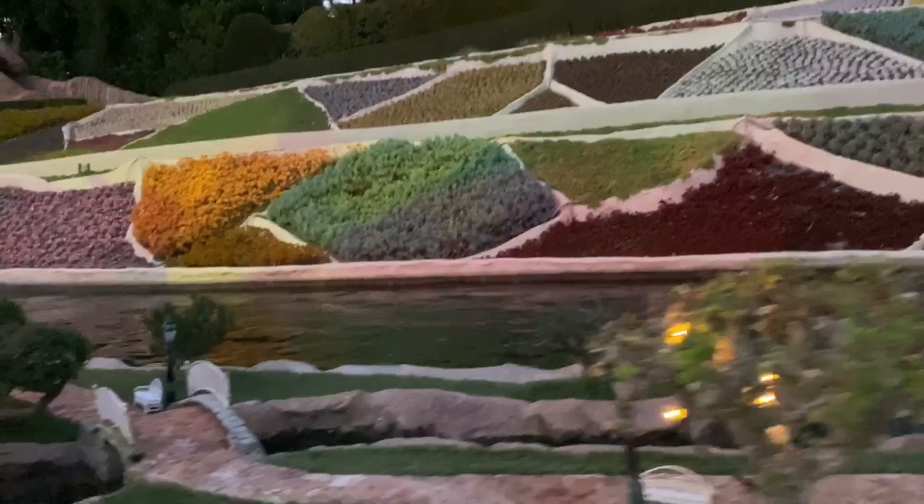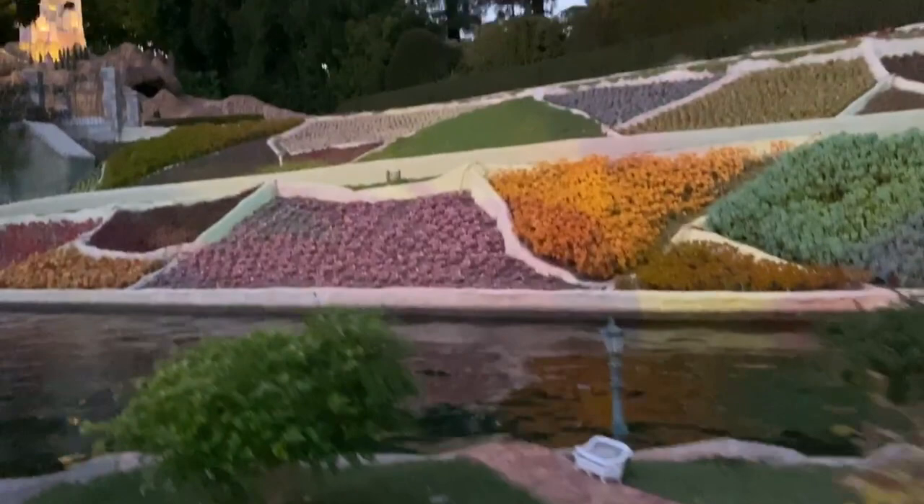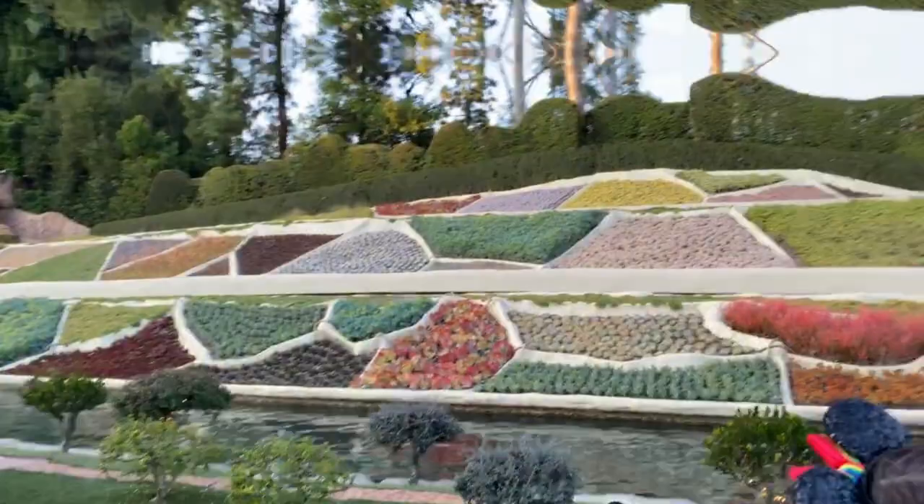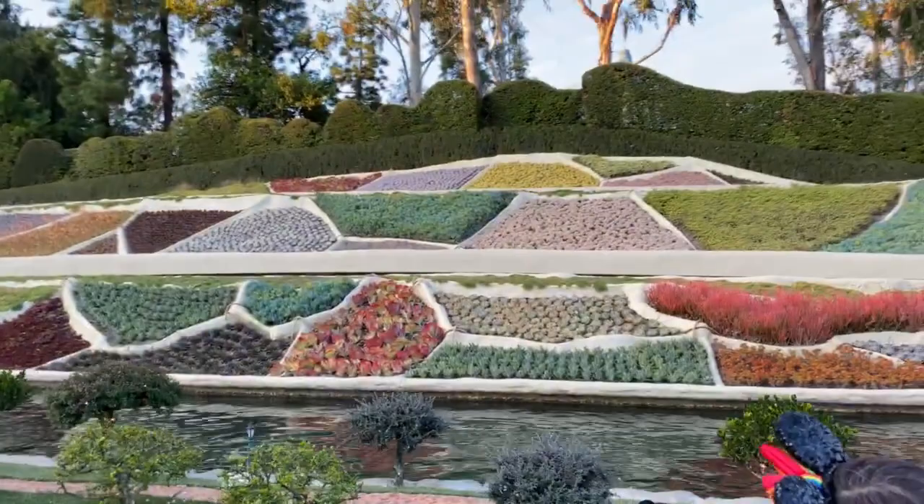In the distance you can see the succulent garden section inspired by the quilt from Lullaby Land, a Silly Symphonies animated Disney short film released in 1933. Here's another view of the stunning succulents in the patchwork quilt during the day — and this is why this is one of my favorite rides.